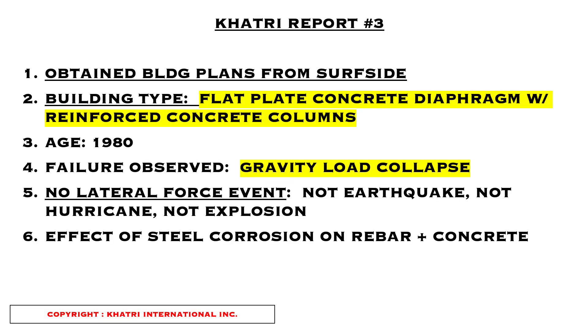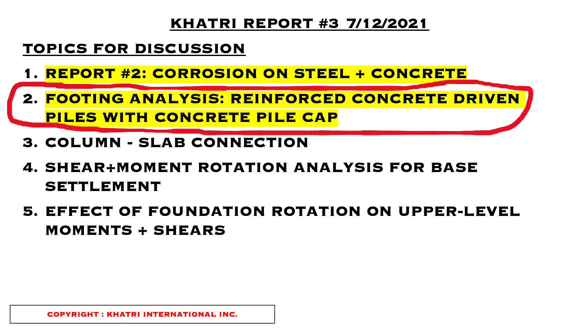For report number three, we continue on from where we started in report number one. The initial observations I noted in the first and second reports have not changed, and we'll be picking up from the last report moving ahead. In report number three, we're going to focus on topic number two, which is looking at the footings — the reinforced concrete driven piles with a concrete pile cap. There will be additional reports on topics three, four, and five. Today we're going to focus on just the foundation. These are observation notes I want to bring to my fellow engineers, and hopefully it will help us look at other structures that may potentially be showing signs of collapse or failure that we can prevent from happening.